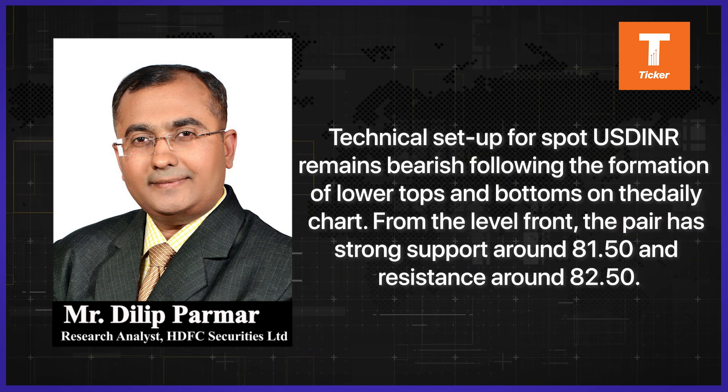The technical setup for spot USD/INR remains bearish following the formation of lower tops and lower bottoms on the daily chart. From the levels front, the pair has strong support around 81.50 and resistance at 82.50.